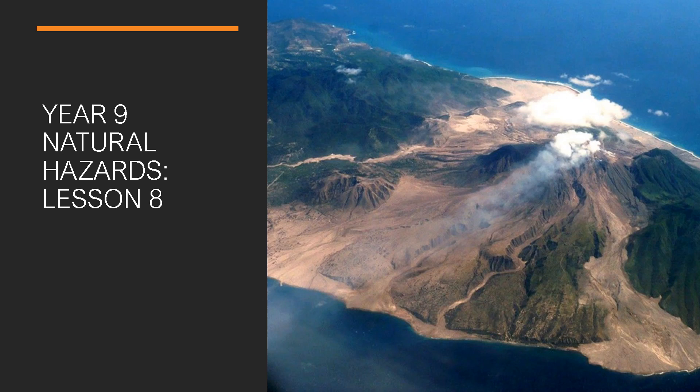Hello to you all and welcome to lesson 8 on natural hazards. I hope you're all getting on really well with the work. It looks as though the colder weather has brought you all back inside and the quality of work has massively increased from some of you. Huge well done to lots of you.